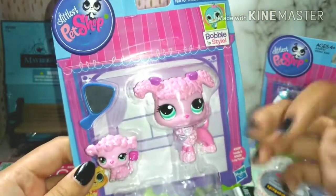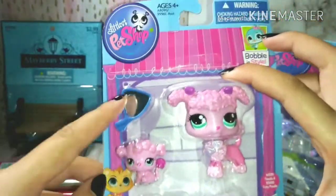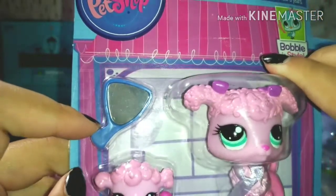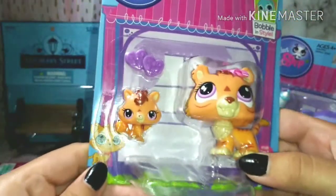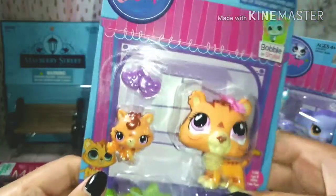Next I bought this poodle for Sky — it's just a pink poodle which is really cute. If you want to see it in more detail, go to my other video — I'll leave a link below. It comes with a mirror and stuff. This is also an older LPS; I think these were made in 2013.